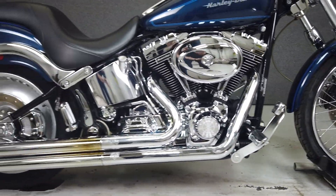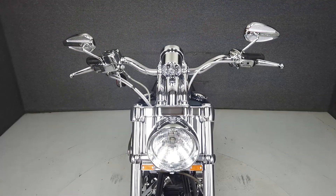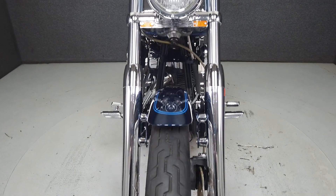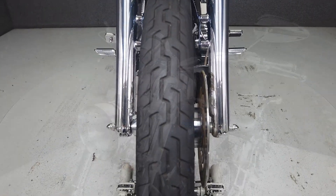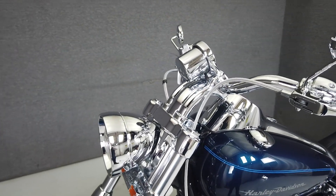With its stretched tank, glistening chrome features, and classic styling, the Softail Deuce is a popular cruiser in Harley-Davidson's lineup. Powered by a venerable 88-cubic-inch V-twin motor, it puts 78 foot-pounds of low-end torque through a 5-speed transmission. It weighs in at 645 pounds and has a seat height of 28.3 inches.